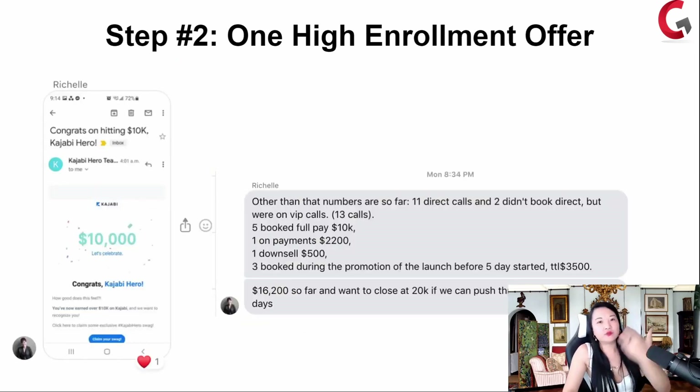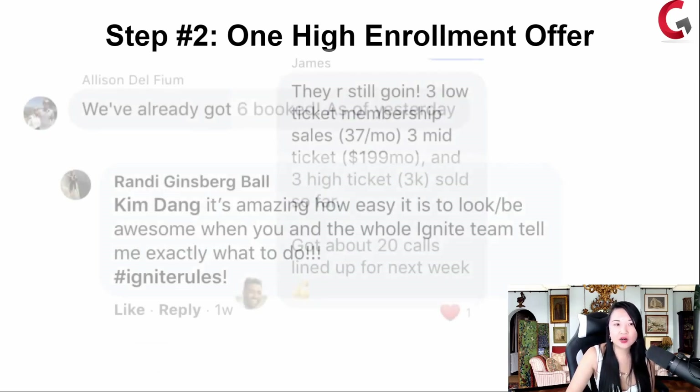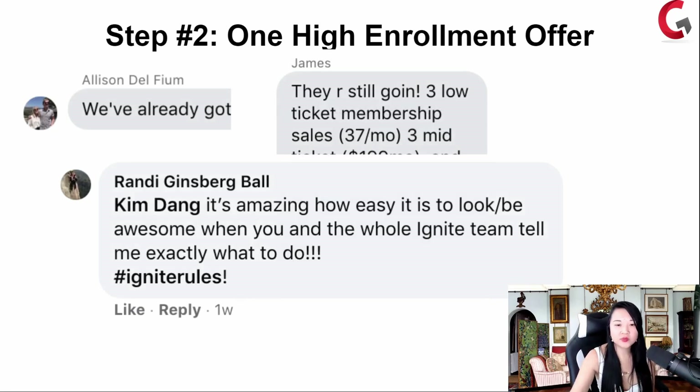Just to give you some more testimonials and results from having a high enrollment offer — Rachelle had $10,000 within three days and $20,000 within nine days. She said: five booked calls, full pay $10K, one on payment plan, one downsell, three booked during the promotion. 11 direct calls — the calls that come in are super warm because they're so inundated into your world when they're coming into your group. We set it up so that they feel that way as they're experiencing your group.